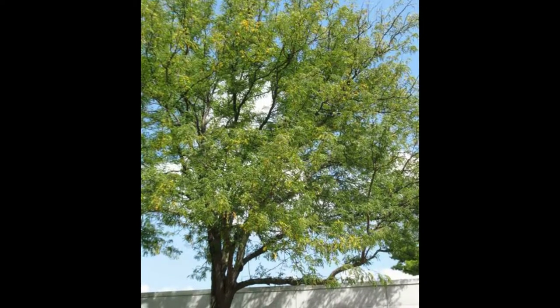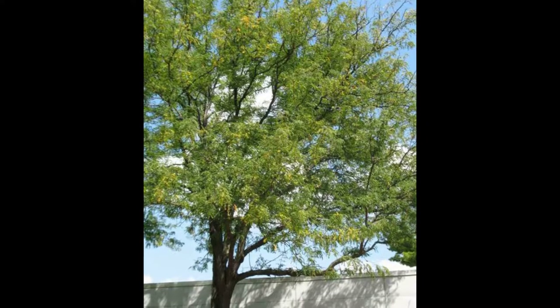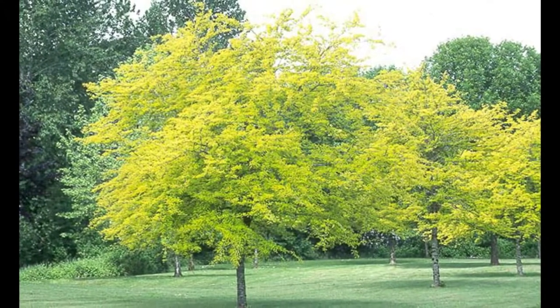It is resistant to gypsy moths but is defoliated by another pest, the mimosa webworm. Spider mites, cankers, and galls are a problem with some trees. Many cultivated varieties do not have thorns.